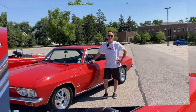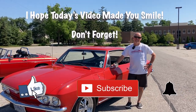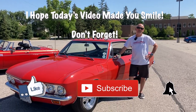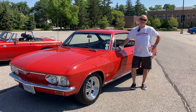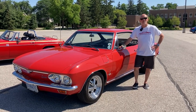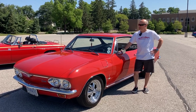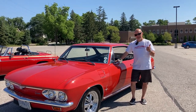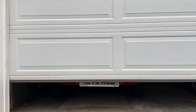Bill thanks Kevin for having him and for allowing him to showcase the Chevrolet Corvair — a car that got a bad rap but was really safe in the end. Kevin agrees: it's a testament to something that wants to keep on living. Give it the life it deserves.